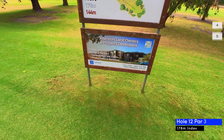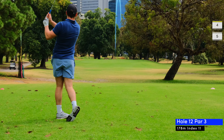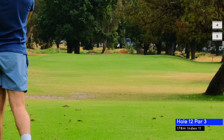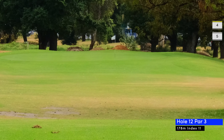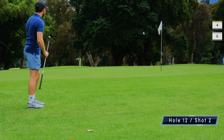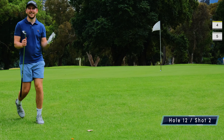Hole 12 is a par three and I'm always hopeful for a score on a par three. I hit a six iron but it lands short and leaves me with another chip, which I hit so well that it nearly holes out. It's not too bad because I can tap this one in for a par.